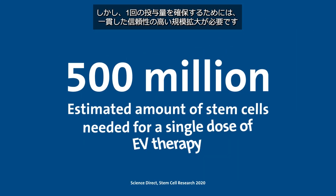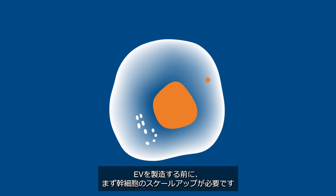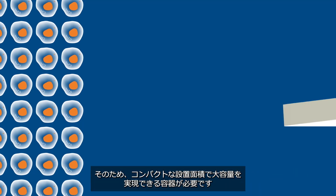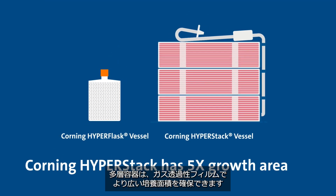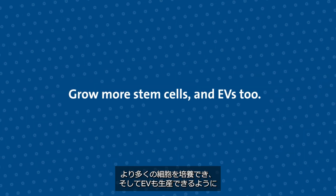But to get a single dose, you need to scale consistently and reliably. Stem cells must first be scaled up before EVs are produced, which requires a vessel capable of high volume growth in a compact footprint. Multi-layer vessels pack in more growth area with gas permeable film so that you can grow more cells and produce EVs too.